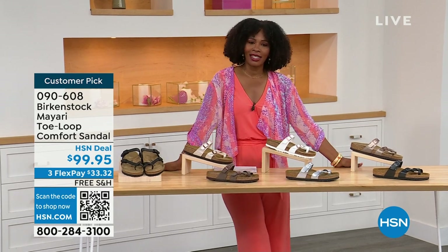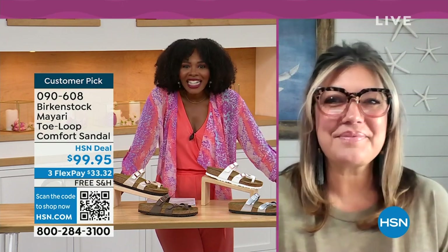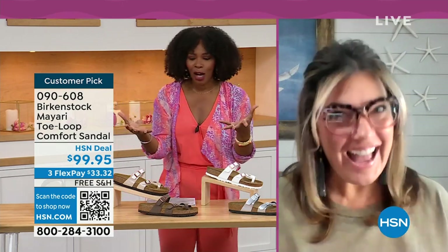Now we brought in one of the experts to give you all of the details. Courtney Kayser is joining us via Skype. Welcome in — it's been a little while since we've had a chance to talk Birkenstock.